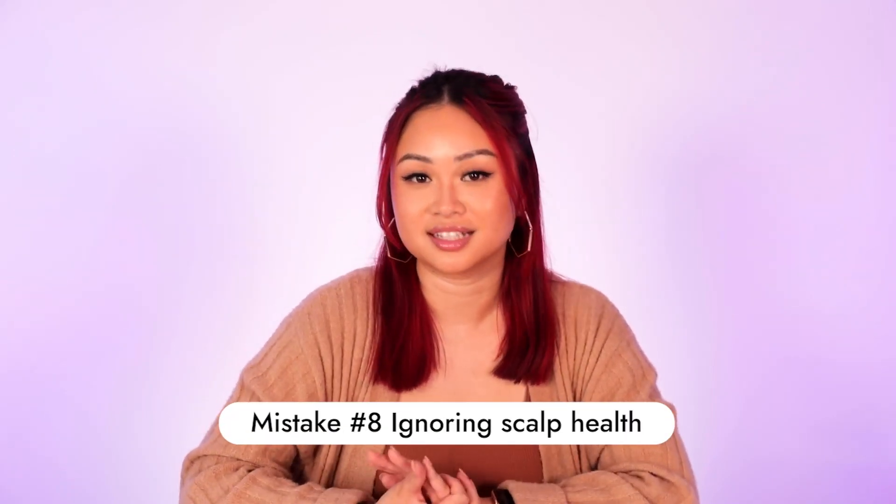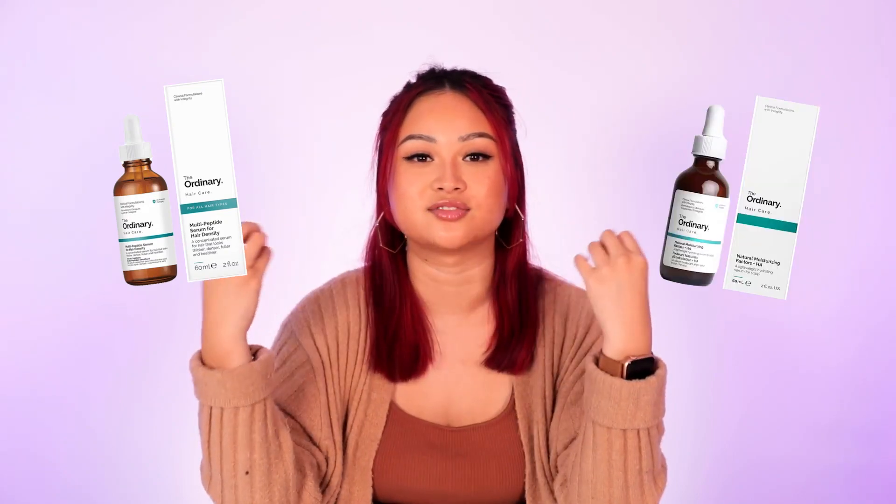Not focusing on scalp health is another common mistake. A lot of people neglect their scalp, but if we take care of the skin on our face, it makes sense to take care of the skin on our scalp too. There are serums you can use — The Ordinary has two: one for hair density with peptides, and one with hyaluronic acid for nurturing the scalp. Kerastase also has a great one — the Specifique Potentialiste Serum in a blue bottle — which is great for all hair types, helping with dehydration and rebalancing oil production. From personal experience, using this I can go four days without washing my hair and it still looks great.